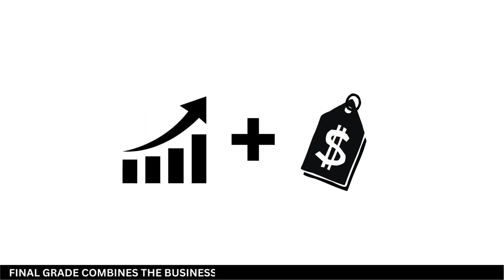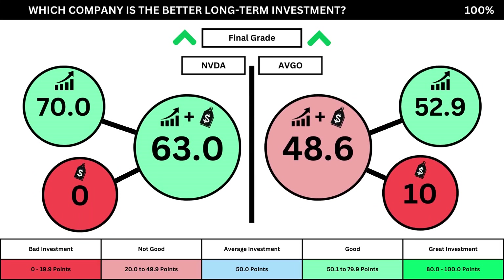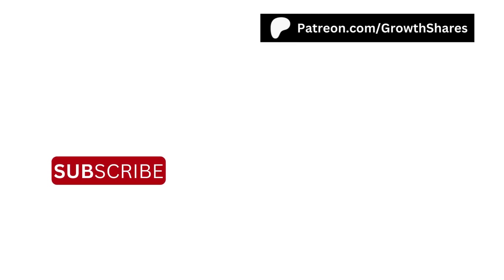Finally, we can put everything together and get the final grades for both companies. Adding the business grades and the fair price grades, we can see the final grades for both companies. Now you can see which company is the better long-term investment right now. So what are your thoughts? Invest wisely and, as always, take care of your money.